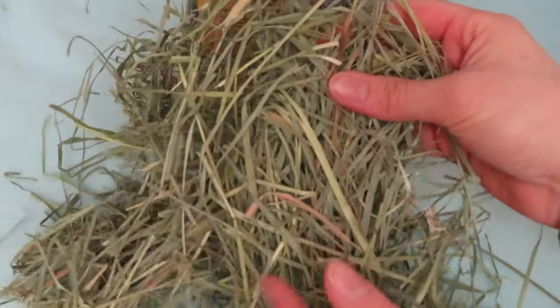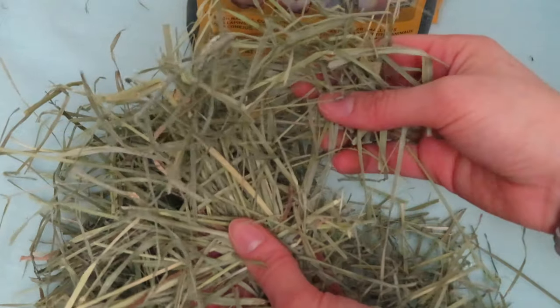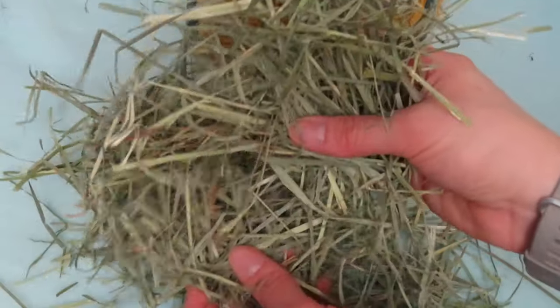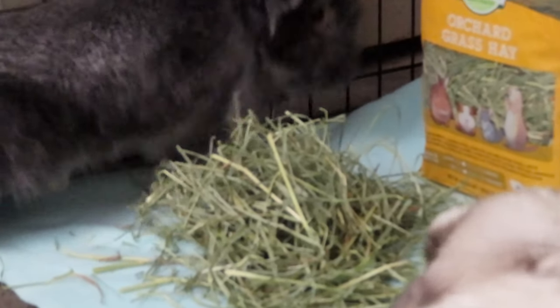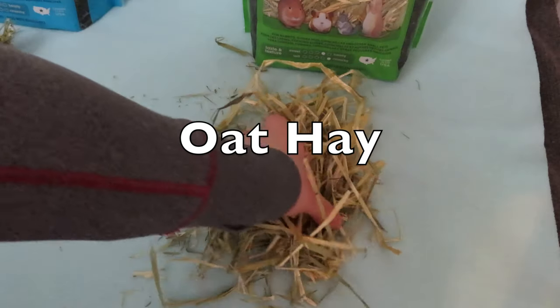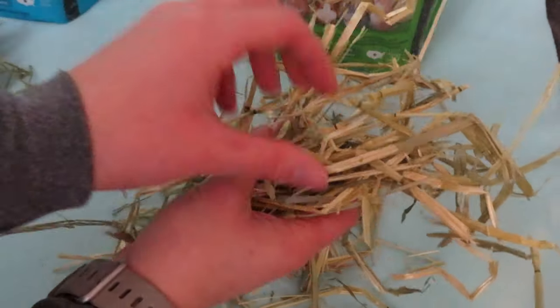Now on to orchard grass, which is the second most popular rabbit hay. It's high in fiber and low in protein, and can be offered unlimited to any bunny of any age. It's a nice soft hay with long strands and no seed heads. It has a sweet smell and taste, and since it's a grass, it's a great alternative for bunny owners who are allergic to hay.